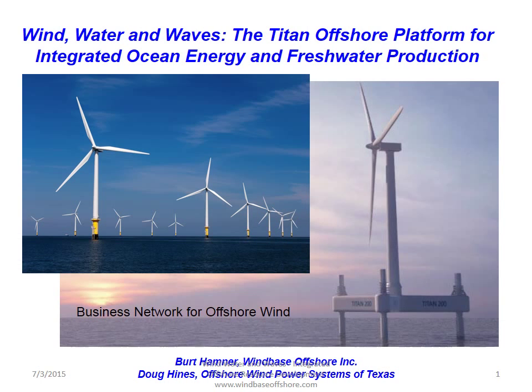Hello, I'm Bert Hamner, the president of Windbase Offshore, and I'm going to be presenting about Wind, Water, and Waves: the Titan Offshore Platform for Integrated Ocean Energy and Freshwater Production. I want to thank the Business Network for Offshore Wind, based in Baltimore, for helping us get this online.